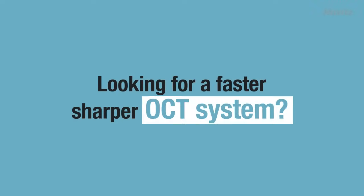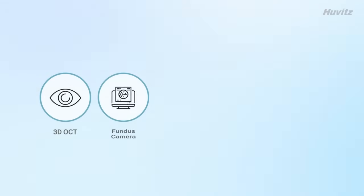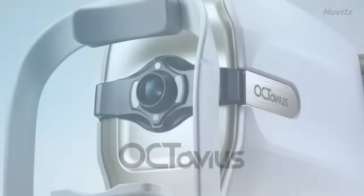Looking for a faster, sharper OCT system? Introducing the 5-in-1 system: 3D OCT, Fundus Camera, Angiography, Topography, and Biometry. Octavius.